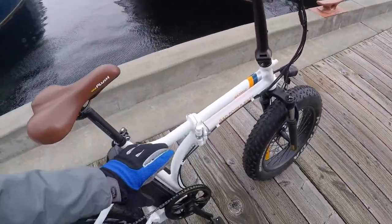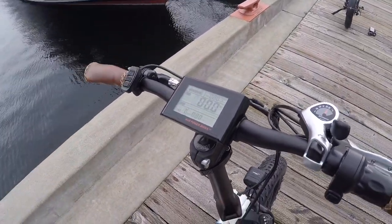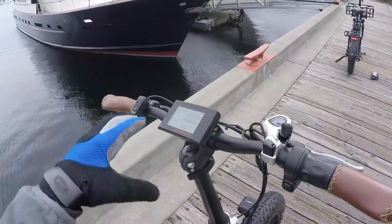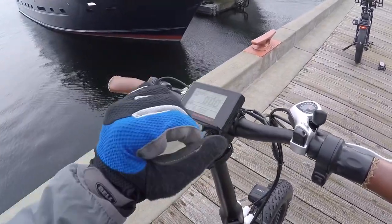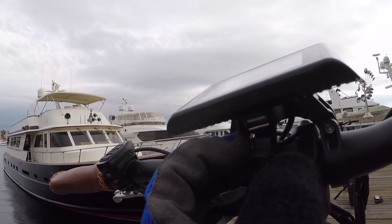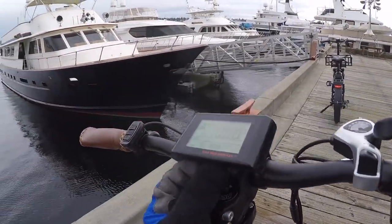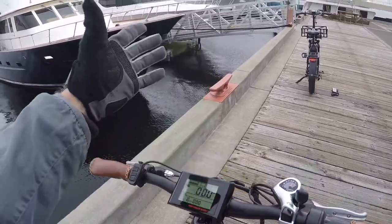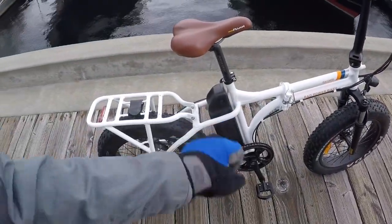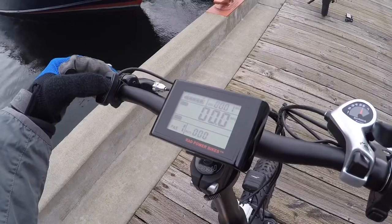The new display has an adjustable angle — it swivels but isn't removable, so be careful when folding. At the bottom there's a full-size USB Type-A port, five volts at one amp, so you can charge your phone on the go. They sell a phone mount grabber accessory so you can use GPS in unfamiliar locations without worrying about battery drain, since you're tapping into the large main battery.